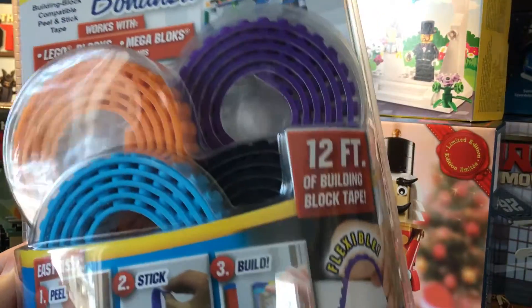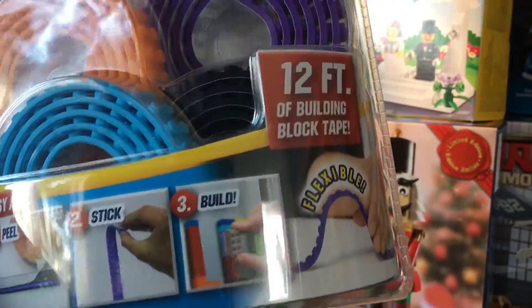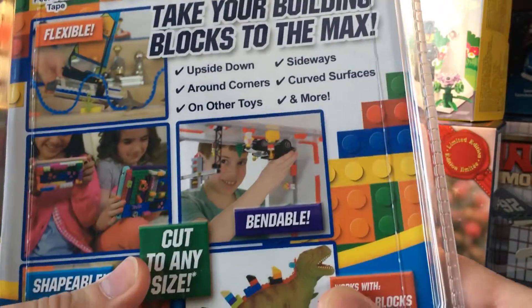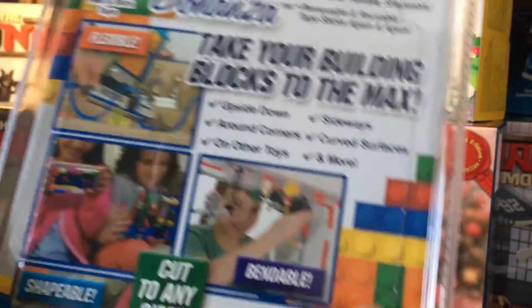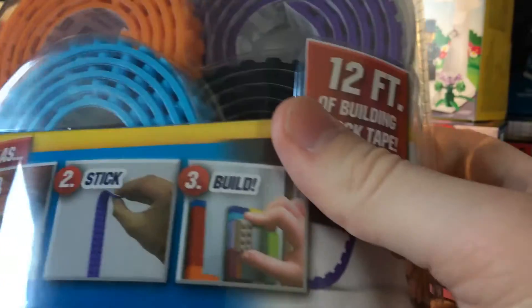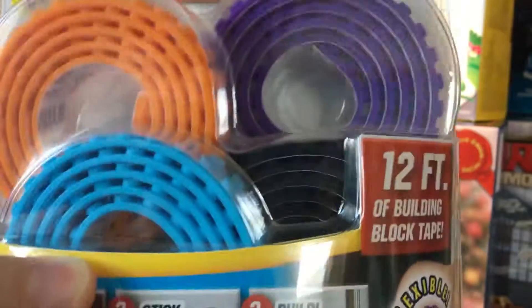Now getting into Lego-related items. Build Bonanza — it's kind of like that other brand of Lego tape. It's an interesting concept; it's like tape but with studs on it, so you can build on anything. It might be interesting for a border or something. I'll find a use.